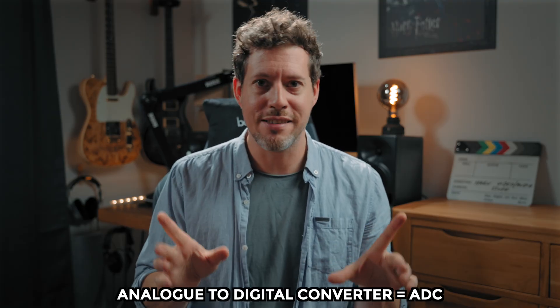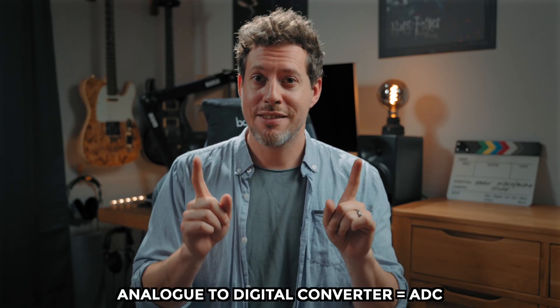We should briefly talk about what 32-bit float actually means for some context. True 32-bit float has a theoretical dynamic range of 1500 decibels, and it does this by using two analog-to-digital converters per channel — we'll call them ADCs from now on. The two ADCs record at two different gain levels and then these signals are combined to produce a very large dynamic range.